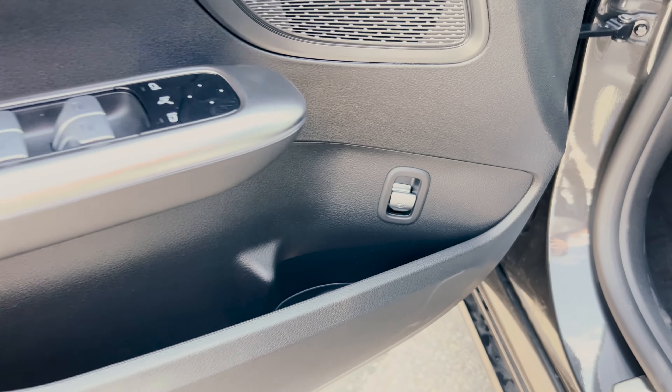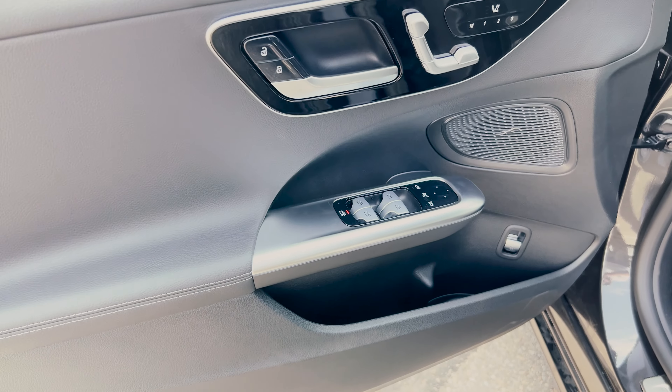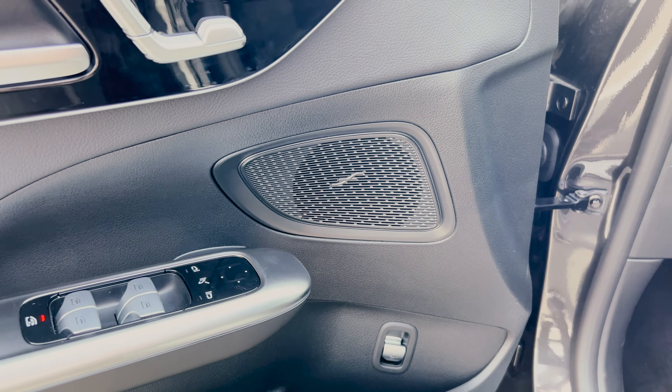Heading over to the front, the door trim area is like the rear but with more space at the bottom, and you also have a trunk release button on it. There are the usual window controls and side mirror controls, which are also power folding. You've got the same speaker setup there, and where the gloss black section is you have the seat controls, which are actually touch sensitive so you don't have to physically press them to move the seats.